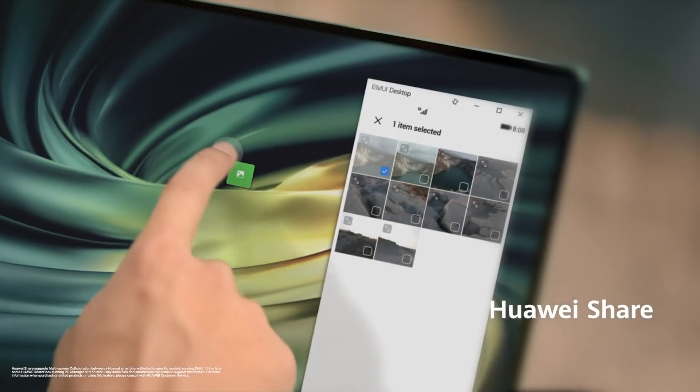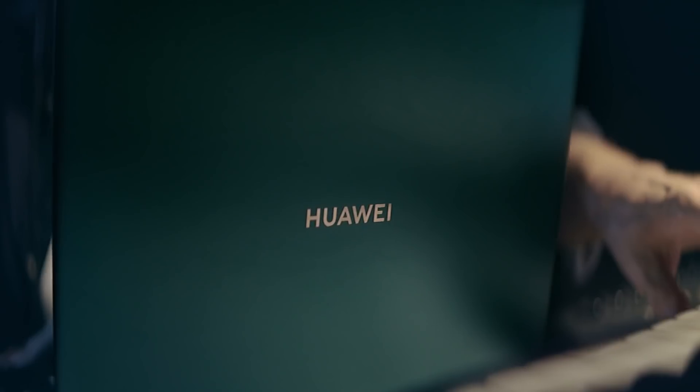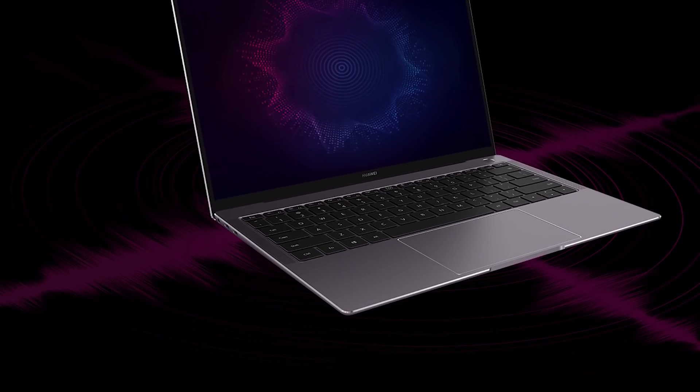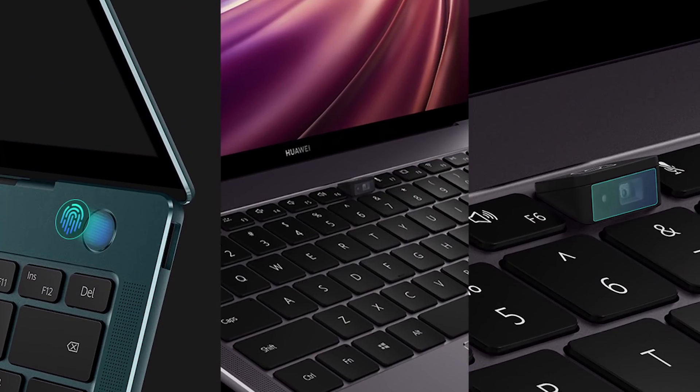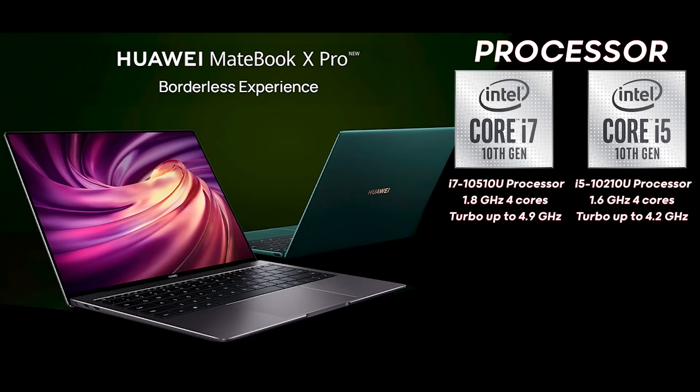Moving on to the Matebook X Pro — it's an upgraded version of the Matebook X. While they may seem identical, it provides different RAM and hard drive sizes with a screen just 0.01 inches shy of a 14-inch display. With a resolution of 3000 by 2000, it provides multi-touch support for up to 10 fingers, and the touchscreen allows for very quick navigation and handling. This is also a premium laptop from Huawei. Here are the specifications of the Matebook X Pro.